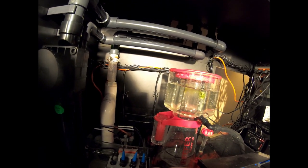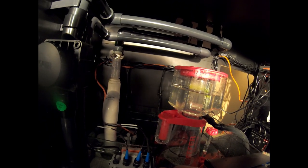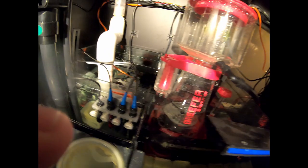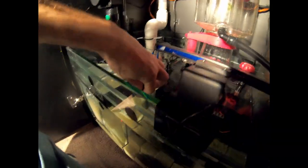I'm just going to dump it down here into the filter sock, shut the valve off, and now we can actually start cleaning this tank.